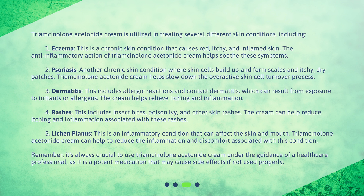5. Lichen planus — an inflammatory condition that can affect the skin and mouth. Triamcinolone Acetonide Cream can help to reduce the inflammation and discomfort associated with this condition. Remember, it's always crucial to use Triamcinolone Acetonide Cream under the guidance of a healthcare professional, as it is a potent medication that may cause side effects if not used properly.